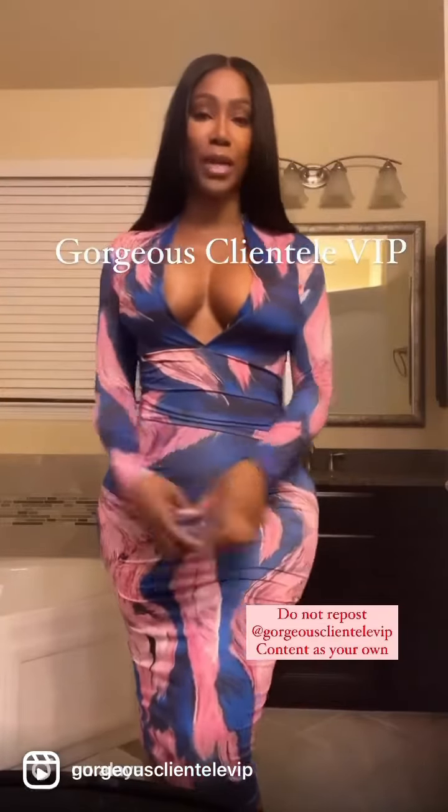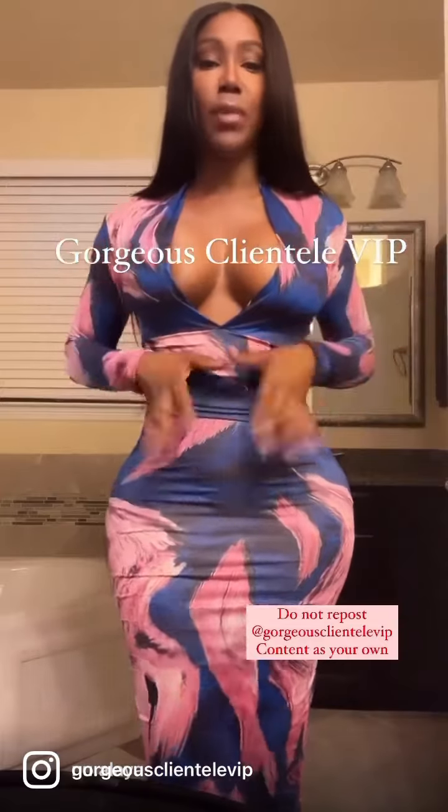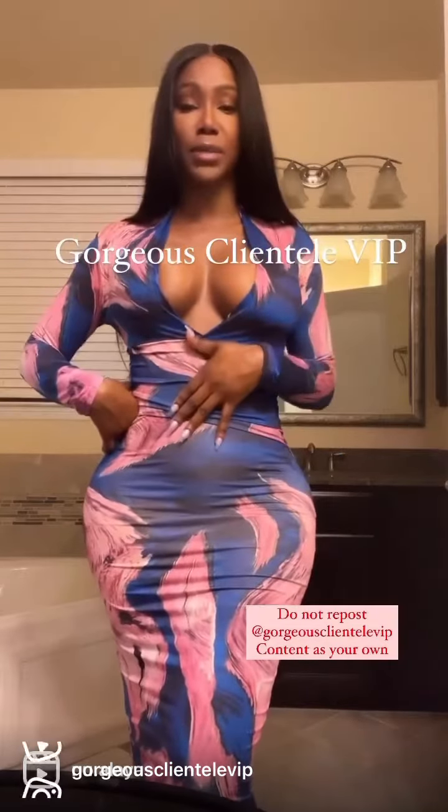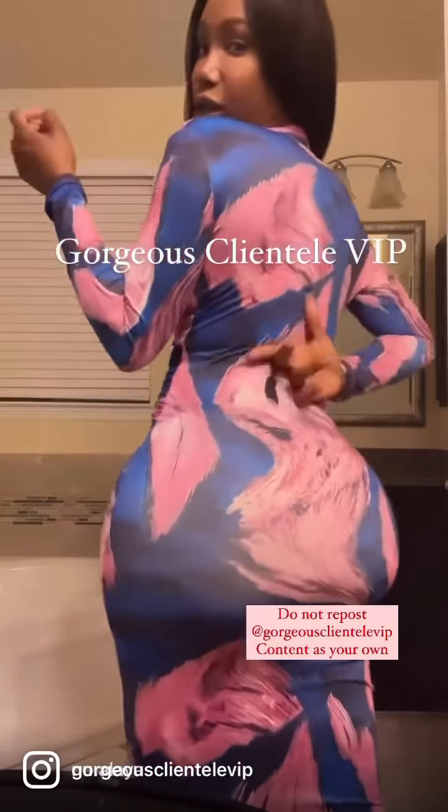I'm not wearing a bra, but as you can see the girls are lifted because I'm using the body tape. I'm also cinched in the waist with the crop top style thong shaper. This is actually on sale right now. And there's no panty lines, no bra lines.